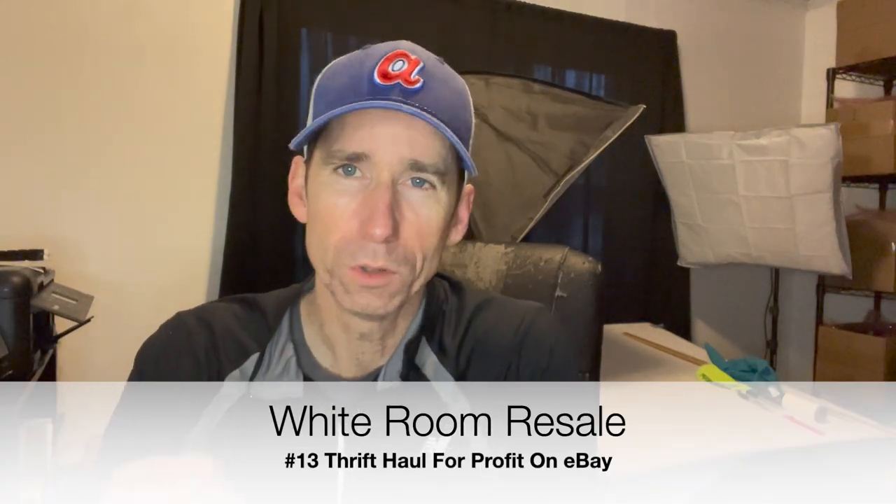Good morning, everyone. Welcome to White Room Resale. My name is Mark. I'm a part-time reseller on eBay. I went out and bought some stuff at the Salvation Army yesterday. I haven't gone out sourcing on purpose for a little while because I haven't had to. I picked up some pretty nice stuff and thought I'd show it to you. I bought 15 items for $58.80 at the Salvation Army — that works out to just under $4 an item, and that includes tax.